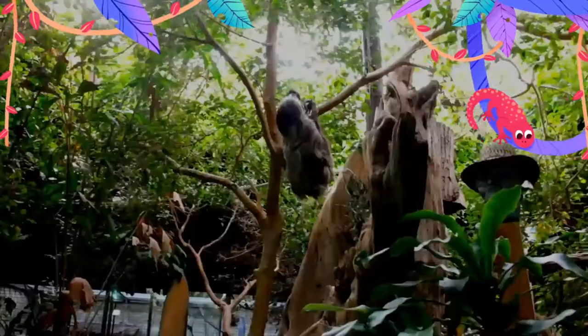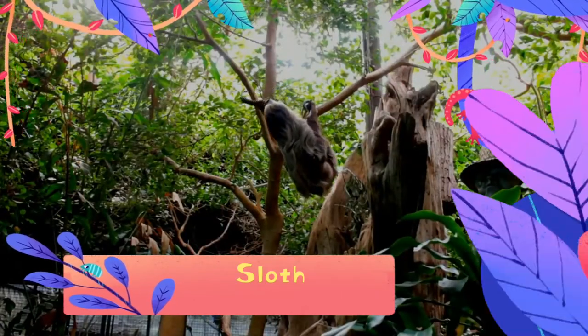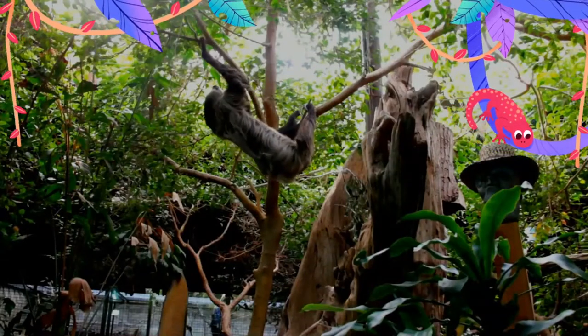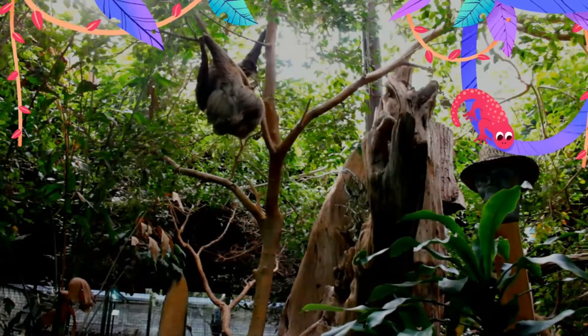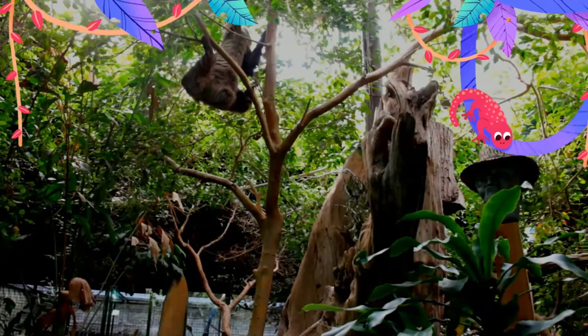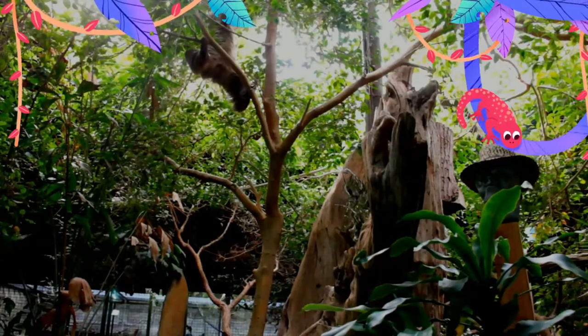Sloths are a group of arboreal neotropical xenarthran mammals constituting the suborder Folivora, noted for their slowness of movement. They spend most of their lives hanging upside down in the trees of the tropical rainforests of South America and Central America. They are considered to be most closely related to anteaters.